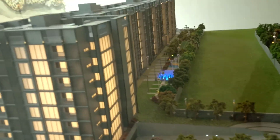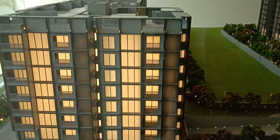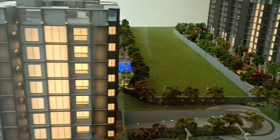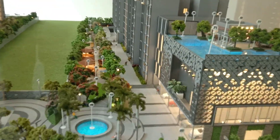One bedroom, two bedroom, and three bedroom options are available, starting from 45 lakhs plus registration. For further details, contact Proptec Realty, one of the major marketing partners. Thank you.